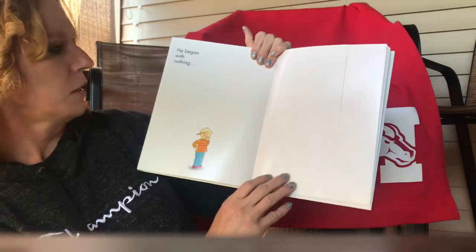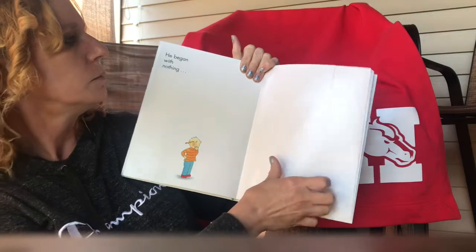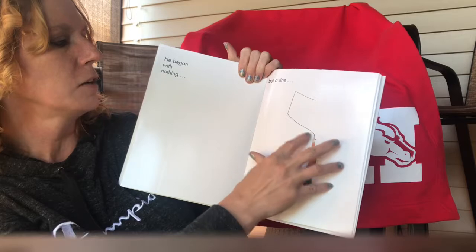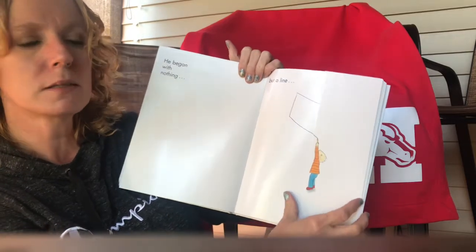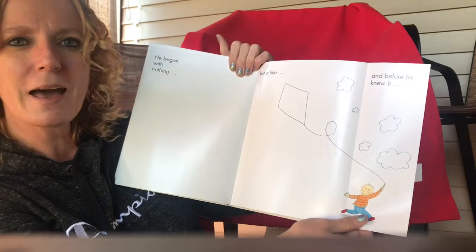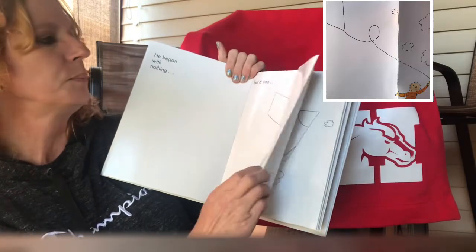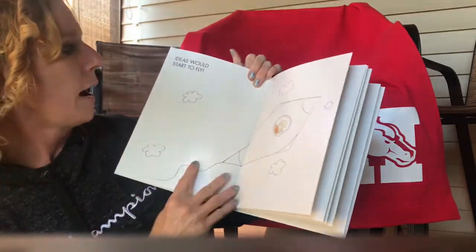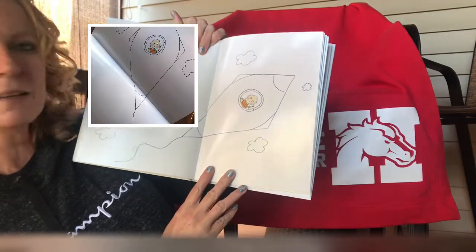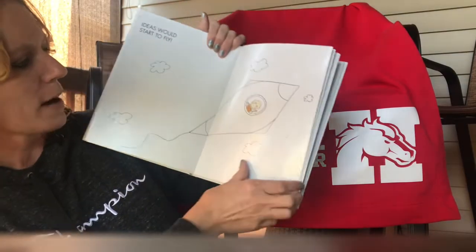Kind of looks like a dinosaur. He began with nothing — it's called a blank page. He has nothing on his paper but a line. He's got a line going now with his pencil. And before he knew it — what is that? That looks like a lot of fun. I love flying kites. How about you? Ideas would start to fly. It was a kite and now what is it? It looks like a spaceship, a rocket ship.